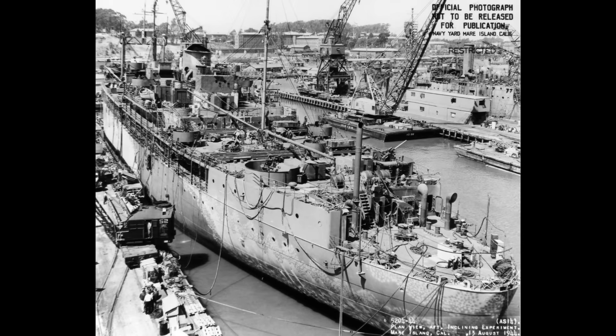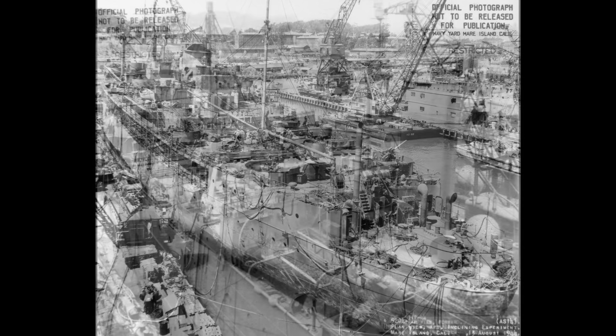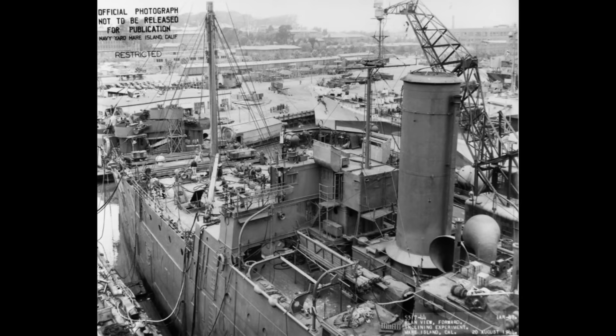By this stage more than a little worn out and due for replacement, her last duties upon her return home were ironically enough to support the shipyards that would eventually dismantle her in the decommissioning of other ships. With the initial surge of decommissionings post-war over, she was then taken out of service in August 1946, remaining in reserve for a little while before being sold for scrap in 1950.